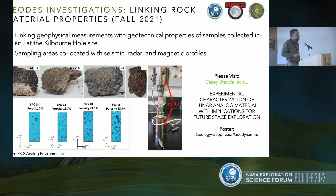We also had the opportunity to take samples. We collected a variety of representative materials from the field site and brought them back into the lab. Casey Bracia has been working on this for our team — taking cores of these samples and measuring their properties in the lab, including measurements of internal porosity and material properties.